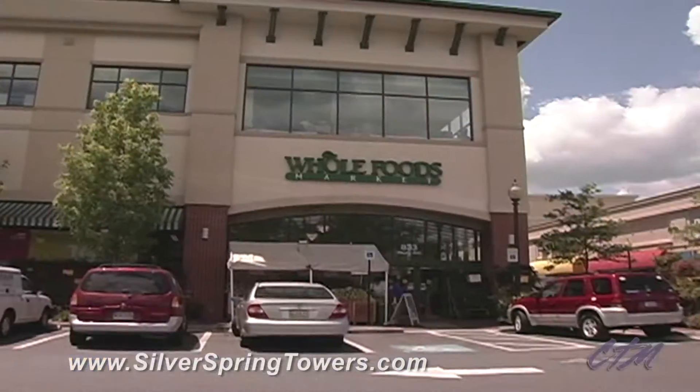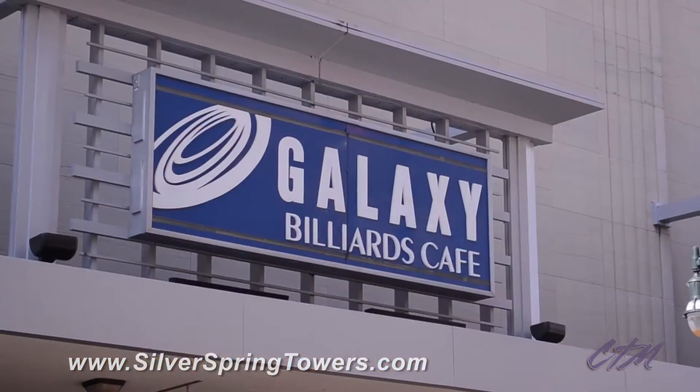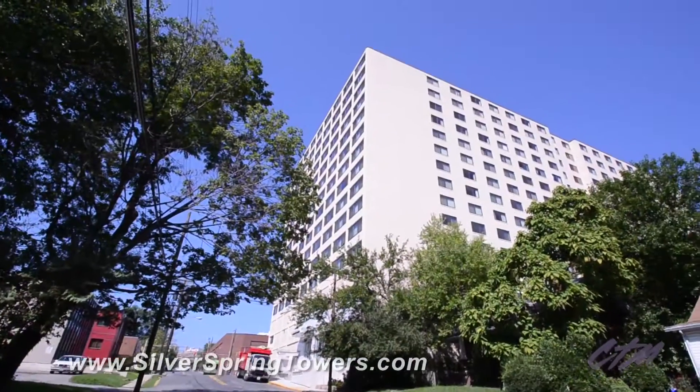And in case you didn't know, Whole Foods, the Fillmore at Silver Spring, and an array of other entertainment, dining, and shopping are within a three block radius of the building.